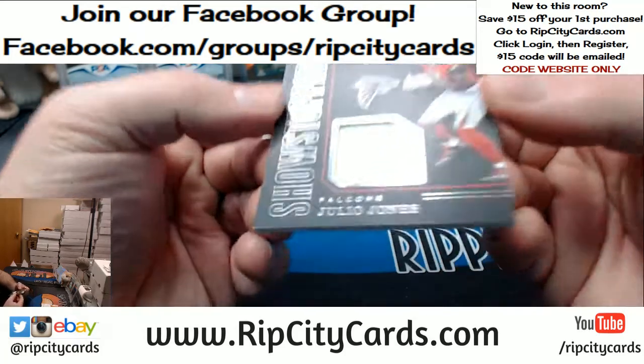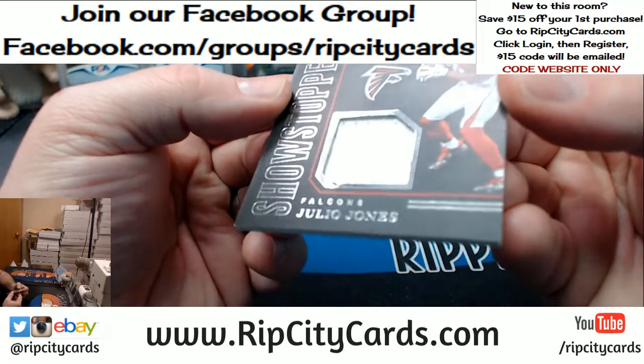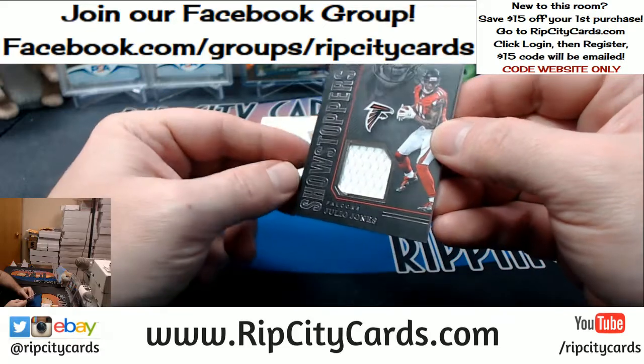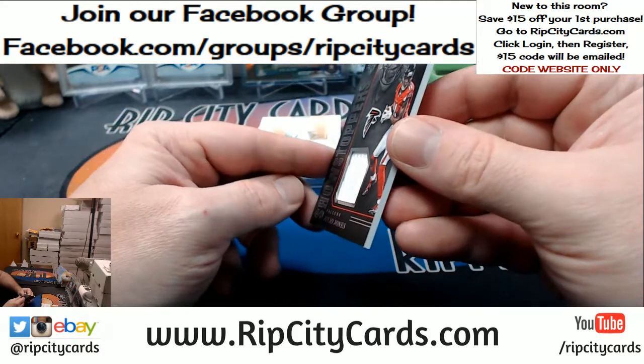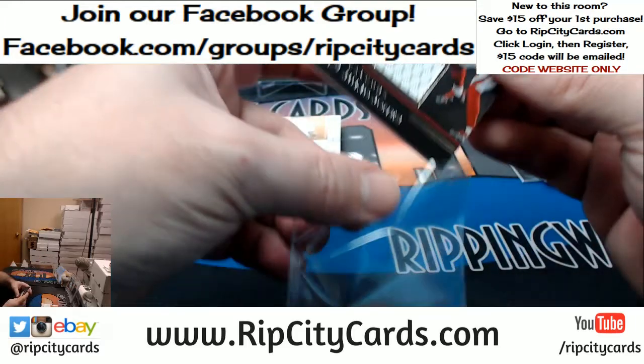Julio Jones — just so you know, it didn't happen when I sleeved it. There's like the tiniest little bit of a raised part right there. Just a heads up.